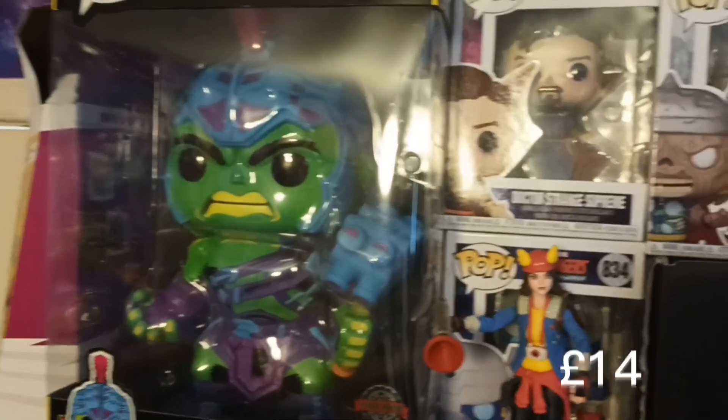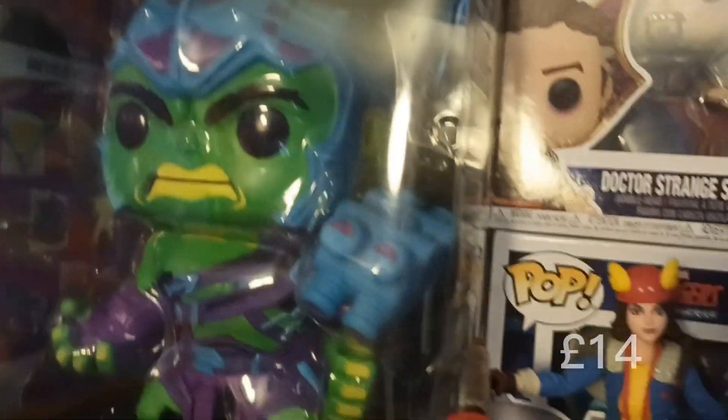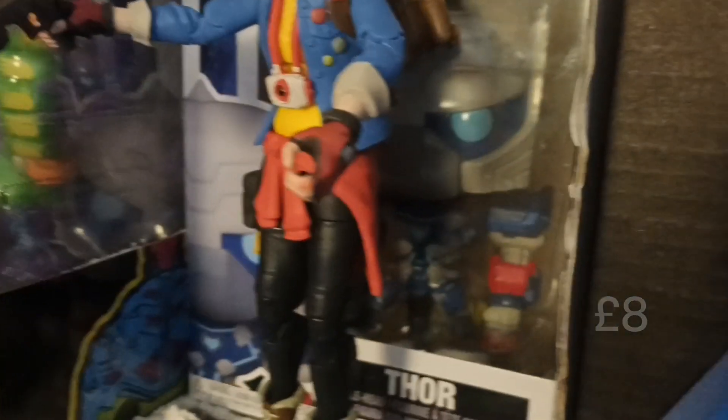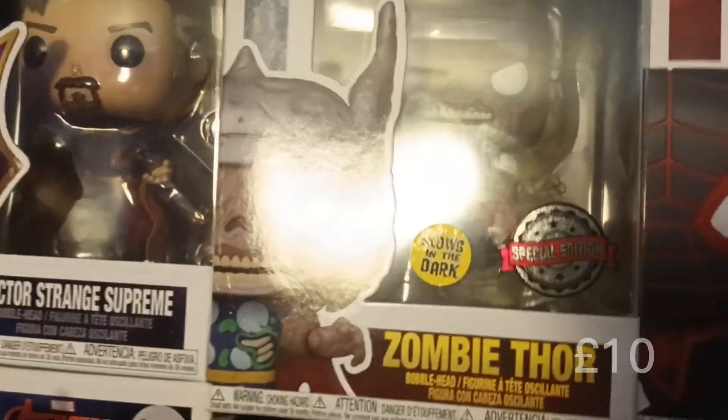We're going to start over here with the biggest and the baddest. This is the black light Loki from Ragnarok. I do like Loki from Ragnarok, but I do like the Lego one better. Behind here we have the Metal Strike Thor from Mech Strike - it's a really weird collection. We also have the Doctor Strange Supreme from What If.